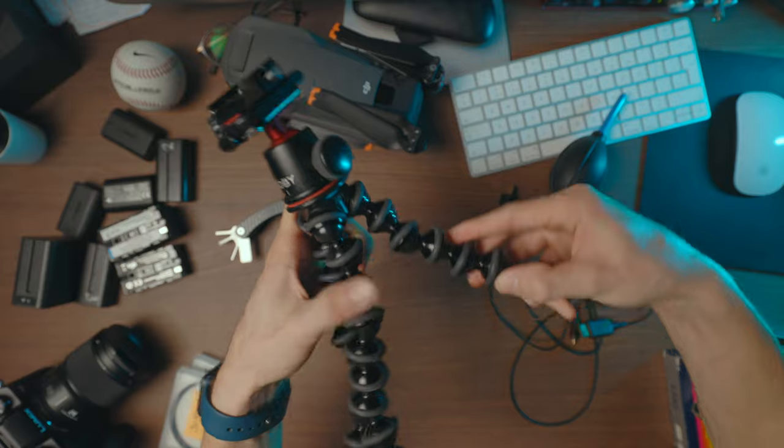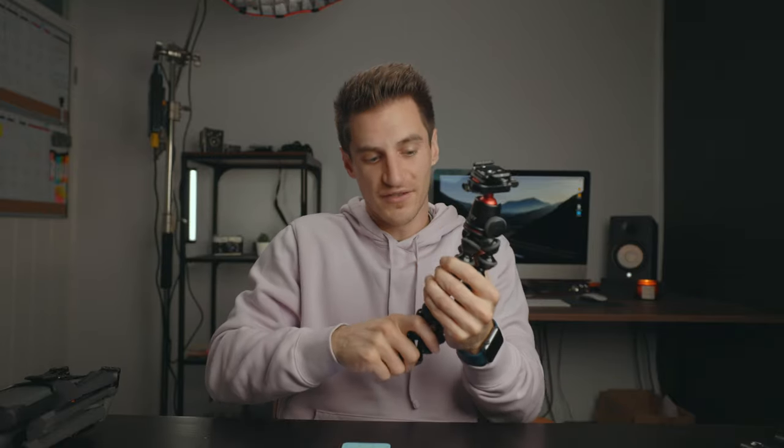These little bendy leg tripods are amazing, but you've got to make sure you get the right ones — some affordable ones have plastic joints that can snap and become less rigid over time. These pro versions are actually aluminium, so they're a lot stronger and last a lot longer, especially with a heavier camera. I've got the 3K Pro kit version which comes with a ball head. You can mount them anywhere with the bendy legs — wrap them around trees, posts, or just use them as a standard tripod on your desk. They also come in different sizes.